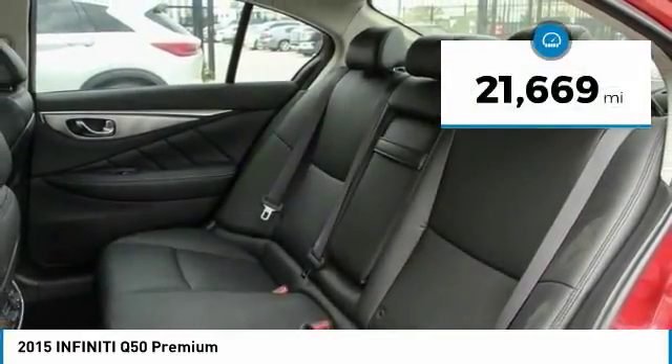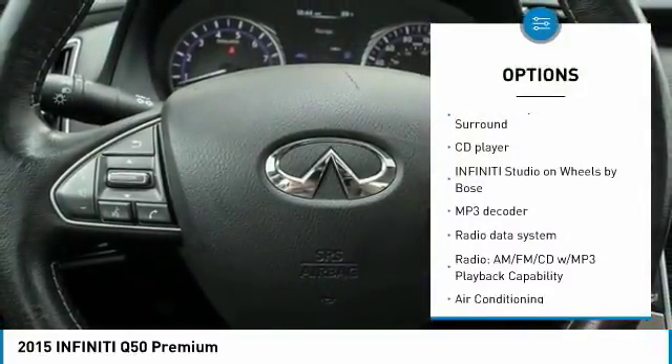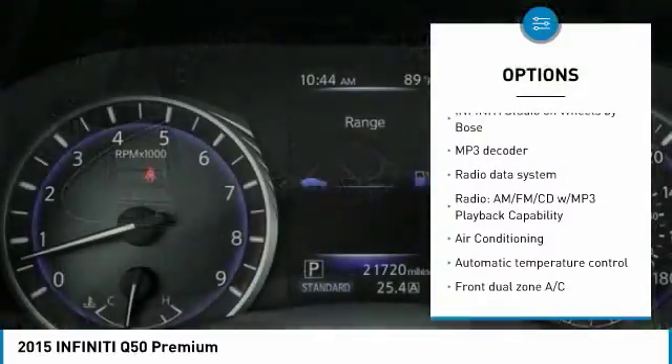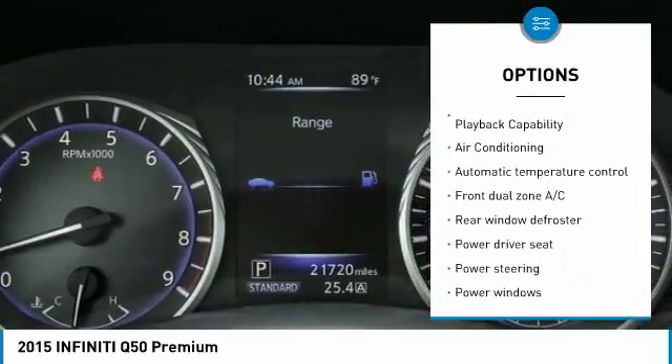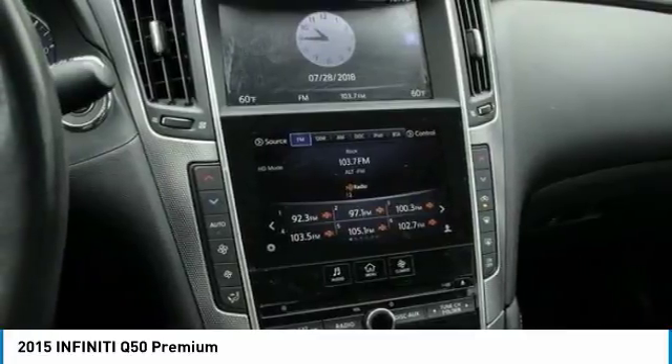This vehicle has less than 25,000 miles. Here are some of this vehicle's great options: power passenger seat, heated seats, traction control, leather wrapped steering wheel, dual airbags, air conditioning, one owner, alloy wheels, power steering, and four wheel disc brakes.